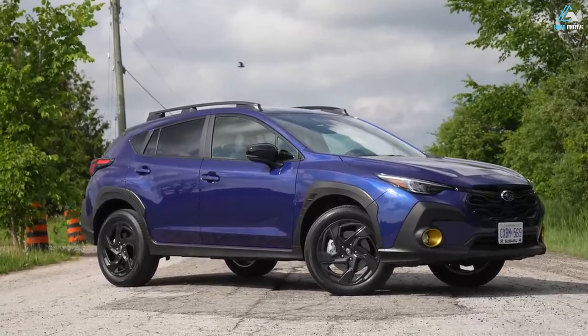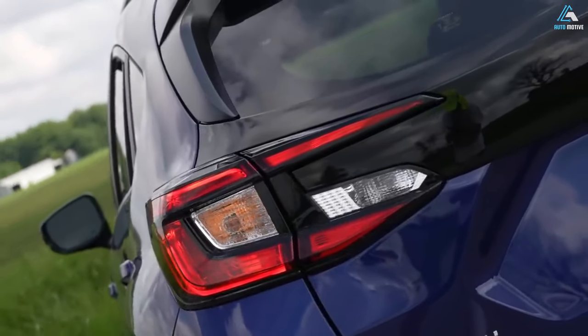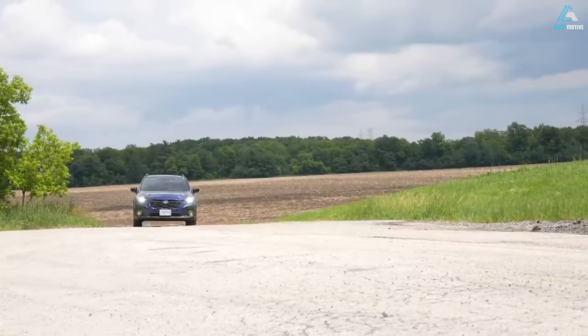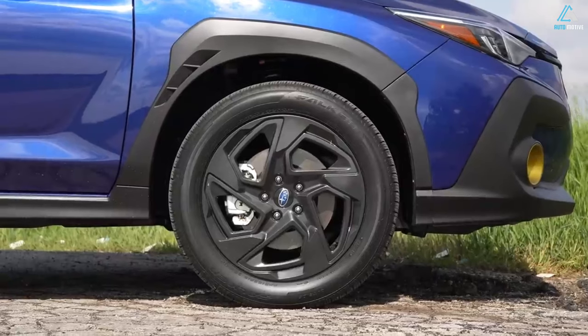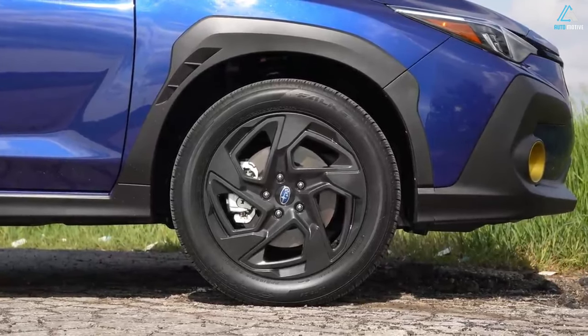There's no limit to your wanderlust in the completely redesigned 2024 Subaru Crosstrek Wilderness. Outfitted with off-road ready upgrades like standard symmetrical all-wheel drive, 9.3 inches of ground clearance, a 182 horsepower Subaru boxer engine, and improved gearing to climb tough trails, the Crosstrek Wilderness unlocks a new frontier of adventure.